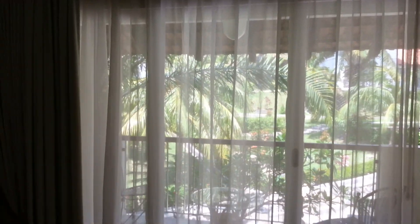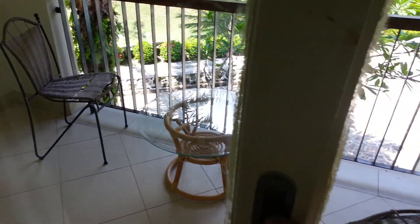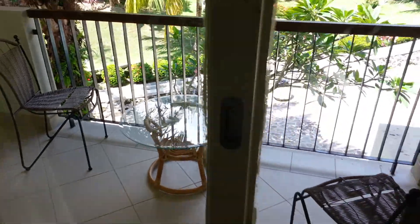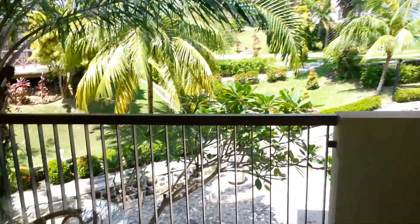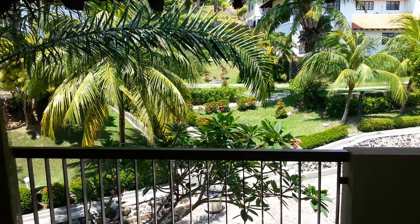There's a balcony. Something about this door — I never knew how to open it at all. But once you're out, it's nice to sit and the garden view is okay.